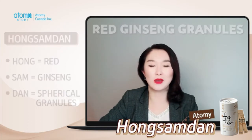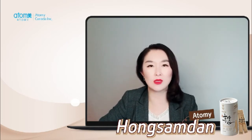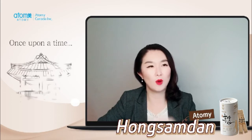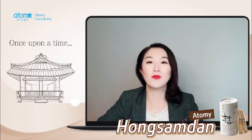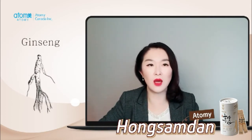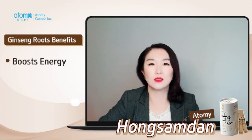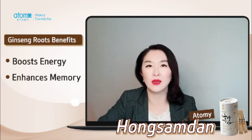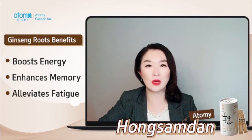I still get a lot of questions about this product and often I give them a story that goes like this. Once upon a time, more than a thousand years ago, farmers in Korea found that ginseng roots had a lot of health benefits — good for energy boost, it enhances memory, and alleviates fatigue. It became lucrative so quickly and they started to export to China.